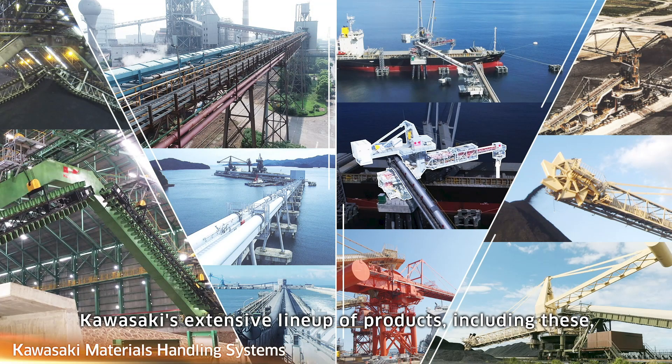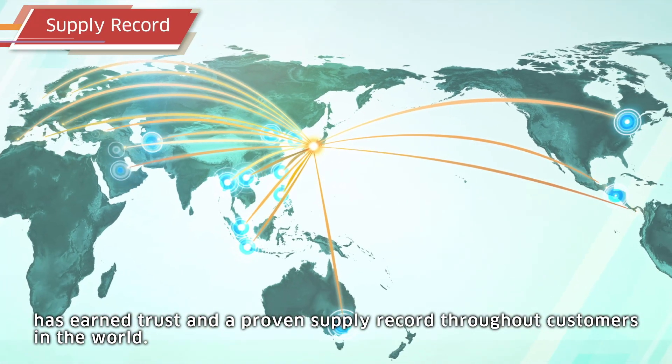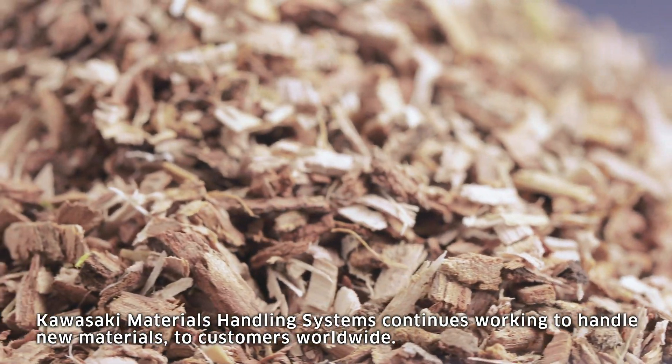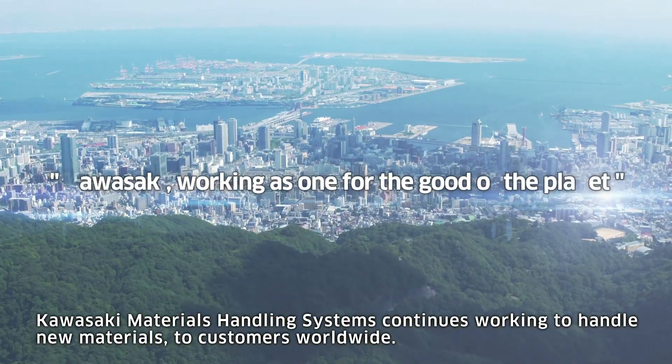Kawasaki's extensive lineup of products including these has earned trust and a proven supply record with customers throughout the world. Kawasaki materials handling systems continues working to deliver new materials solutions to customers worldwide.